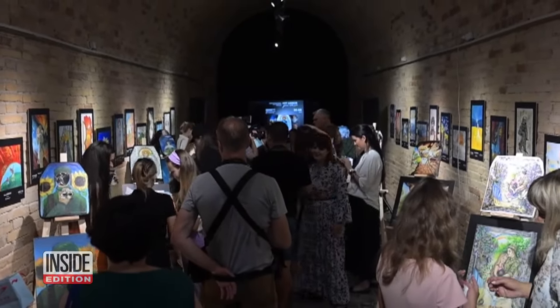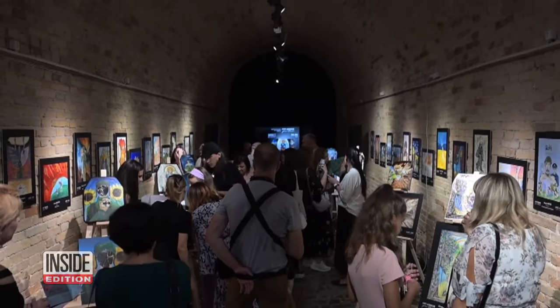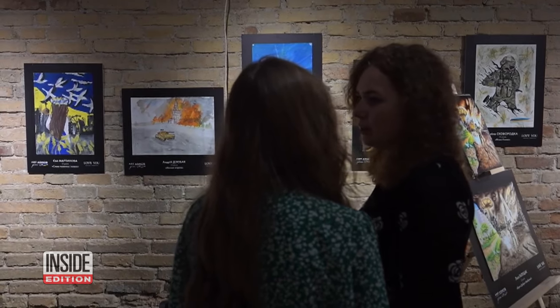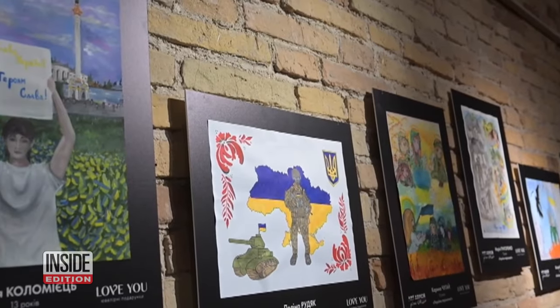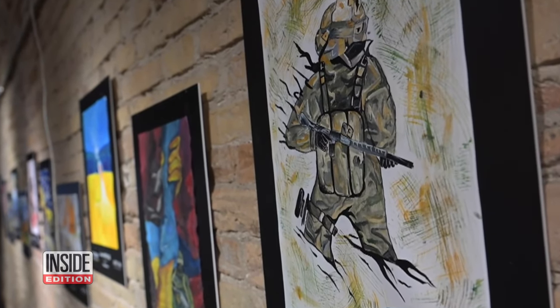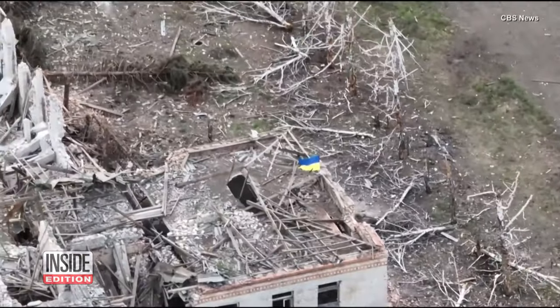Some children in Ukraine are using art to help process what's happening to their country. Now their work is on display at the National Museum of the History of Ukraine. An exhibition called Art Armor features paintings created by kids. The goal was to boost the morale of Ukrainian soldiers on the front line of the conflict with Russia.